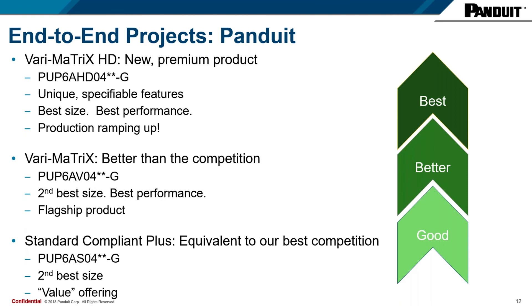The Varimatrix flagship product is PUP6AV04 dash G. That's the second best size at .250, and that second best is only to ourselves at .230 with the new Varimatrix HD and GenSpeed 10 MTP. It offers the best performance and will be available. Our standard compliant plus is equivalent to our best competition — any of our competitors, this is the product that will match up with theirs. It has a solid barrier tape similar to competitors. The part number is PUP6AS04 dash G.